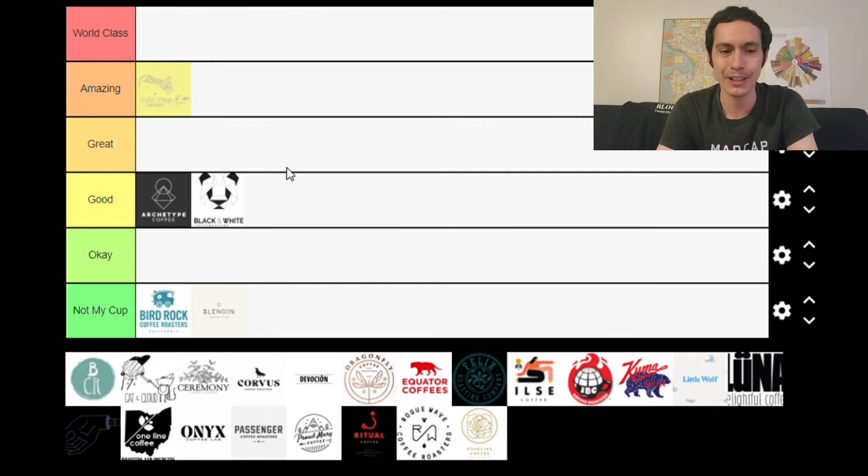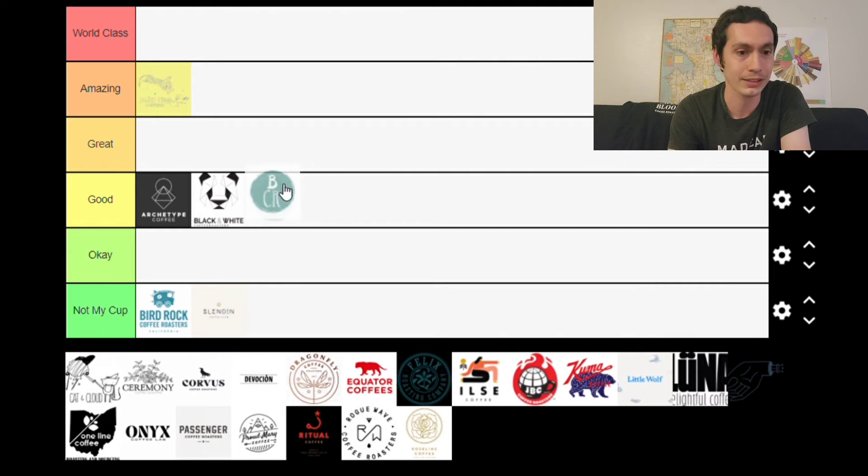Next is Brandywine, based out of Wilmington, Delaware. I've been drinking their coffee for a very long time and have been to their Brouhaha cafes. We review a fair bit of their coffee on this channel, but mostly their experimental offerings, which are really interesting. When it comes to their more standard offerings, I've seen some inconsistencies — some weird shifts in the coffee, some early tapering off — leaving me with mostly mixed impressions. They probably have the best artwork of any roaster on this tier list, but I'm putting them in the Good category due to those mixed feelings.